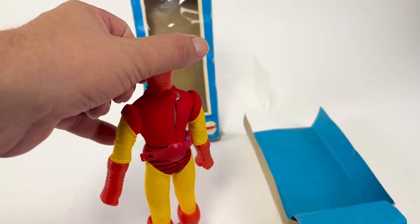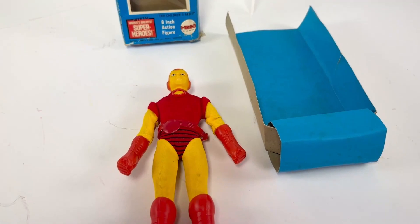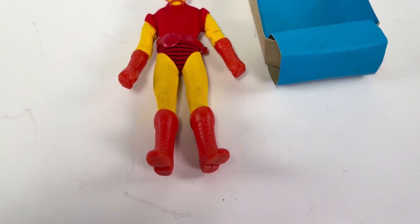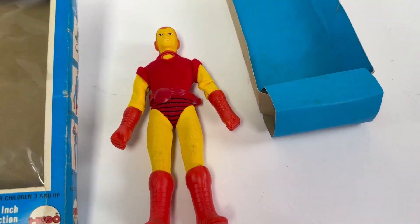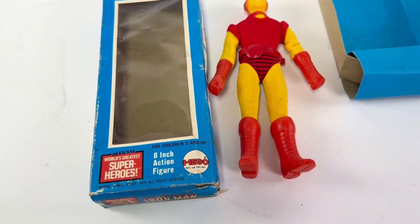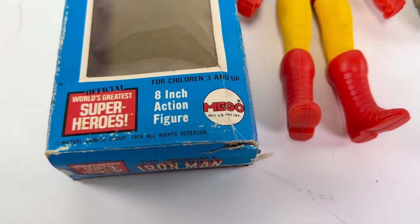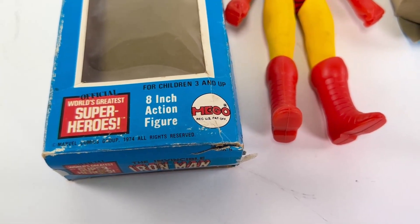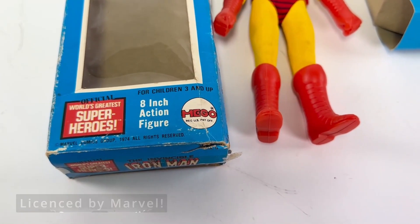His belt doesn't even fit well. But this is a relatively dead stock Mego figure for somebody, and it could easily be a top toy for somebody's collection. It's just an area I don't have a lot of experience in, and a little less appreciation than average. It is licensed — it's Marvel, it's official. It's the World's Greatest Superheroes. It's 8-inch.